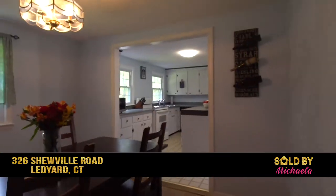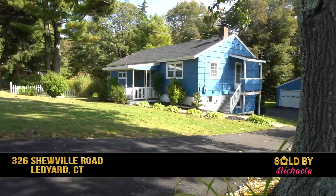Picture yourself settling down in this home. Come to this house and find your happy space.